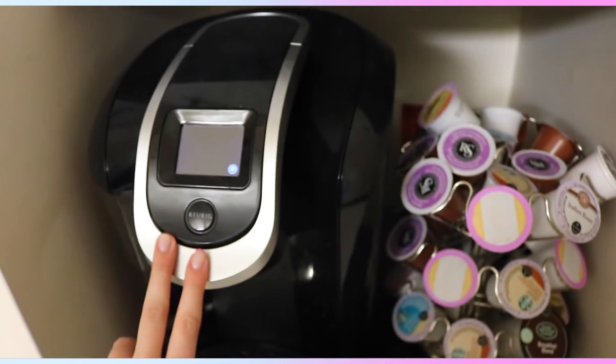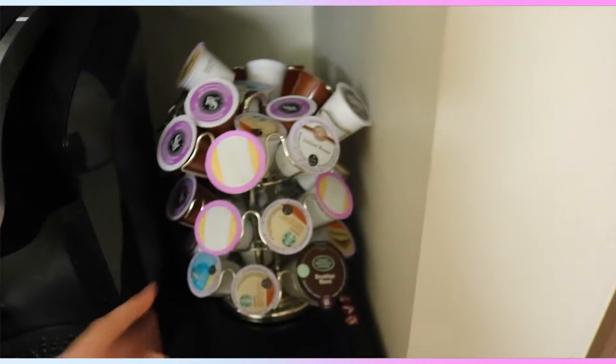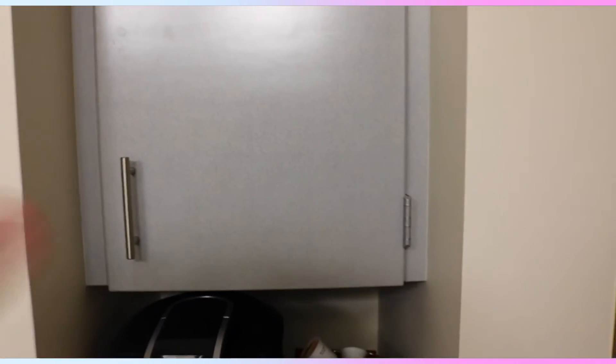As we're walking to my room, we have my Keurig that I have — if you didn't see my college dorm room haul, I actually bought that when I came to college. I have all my K-cups in here, and then we have my mini fridge down here. And then up here is my roommate's and my pantry area where we keep all of our snacks and stuff.